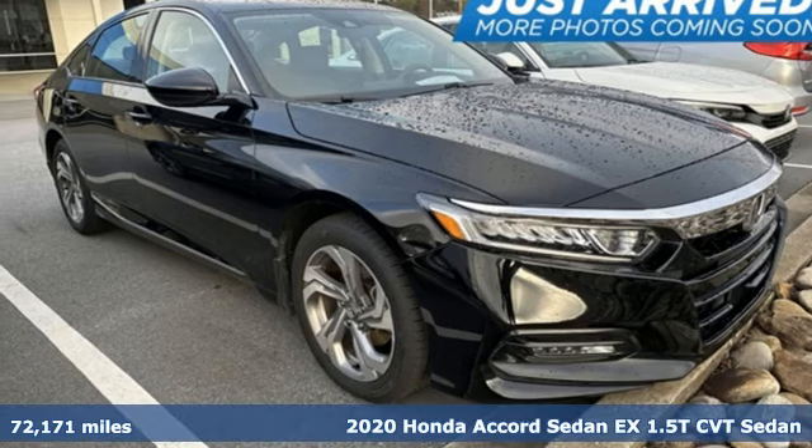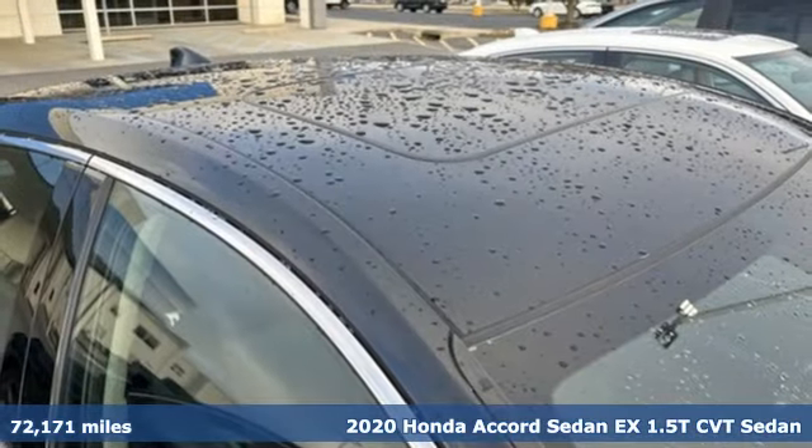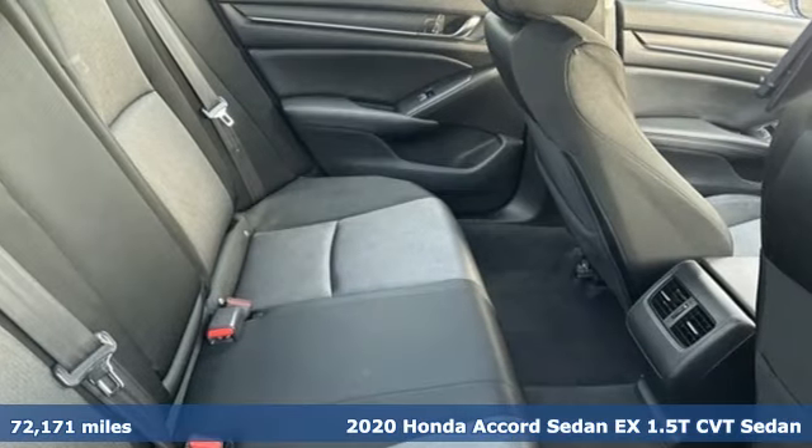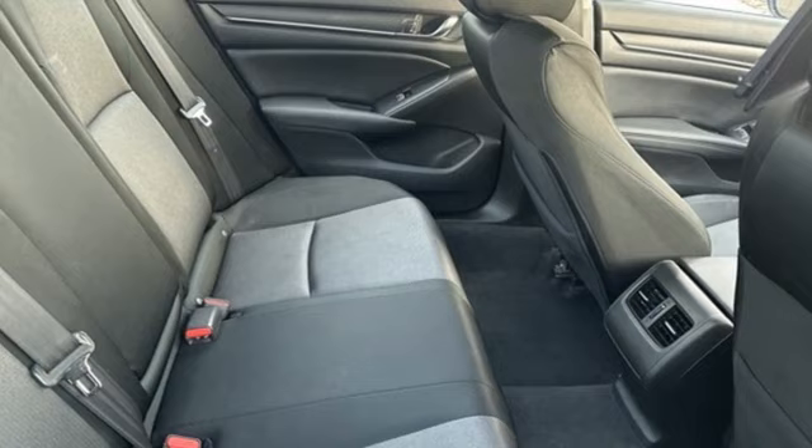It's a 2020 Honda Accord sedan. Honda made no compromises with this luxurious and practical Accord. It boasts an impressive list of features like these.